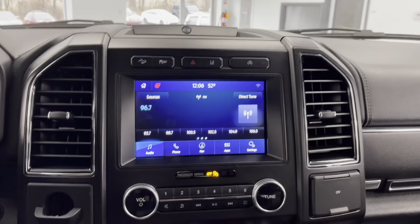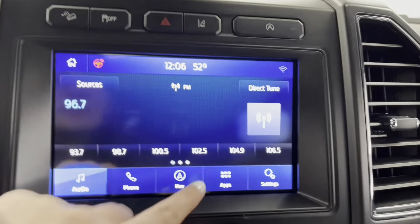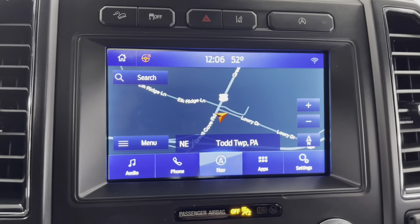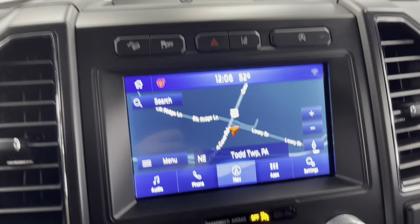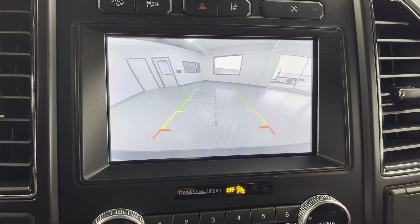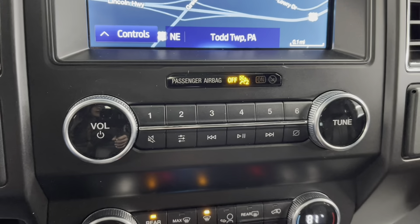We'll take our attention now to the center of the vehicle. Here in the center, you do have a lovely LCD touchscreen, and this vehicle does come with built-in navigation. I'll just throw this vehicle in reverse to show you that backup camera in action. Right underneath that LCD display, you do have your volume and radio settings.